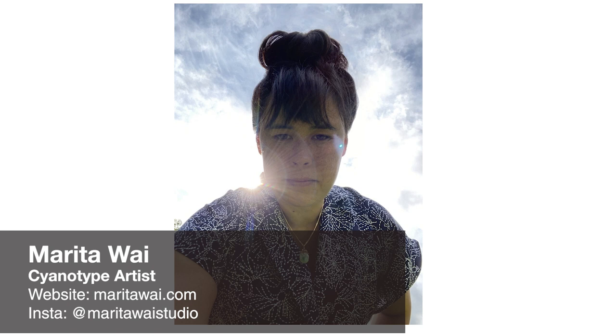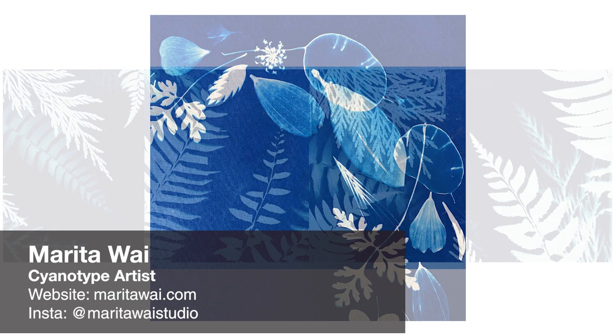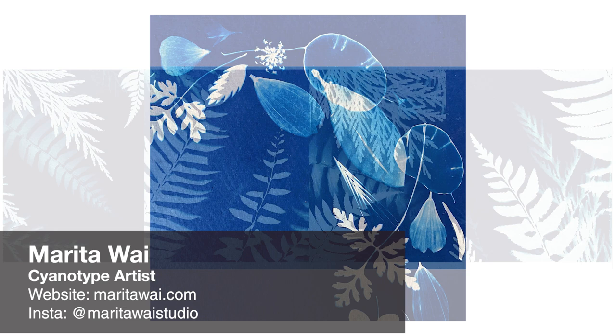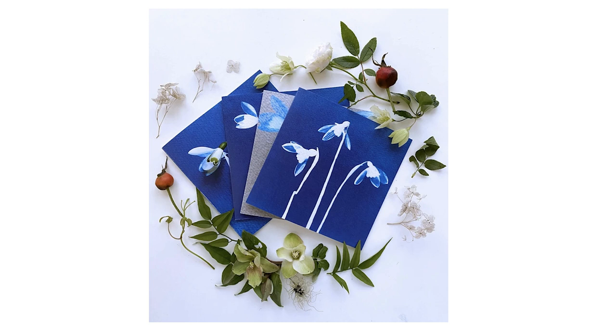Today we have an incredible artist whose methodology rests entirely in the cyanotype process. Marita Wei is a self-taught cyanotype artist born on a remote island on the west coast of Canada, surrounded by nature. She uses the historical, camera-less photographic process of cyanotype to share her lifelong love of flowers. Most of her subjects are grown from seed in her small London garden, so her work can take many months to complete. She's inspired by the history and folklore of plants, and she now lives and works in London, England.